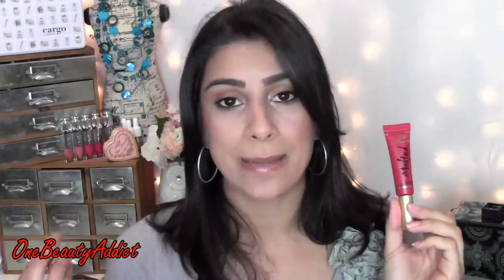These run $21, so it is a big jump from the LA Girl ones. If you are a lip junkie and you absolutely love lip products, I'd say splurge and get these — you're not going to be disappointed. These do not travel. They do not gather. These are an amazing product and I am very obsessed with them. Any chance I get, I'm pulling one of these out to wear.